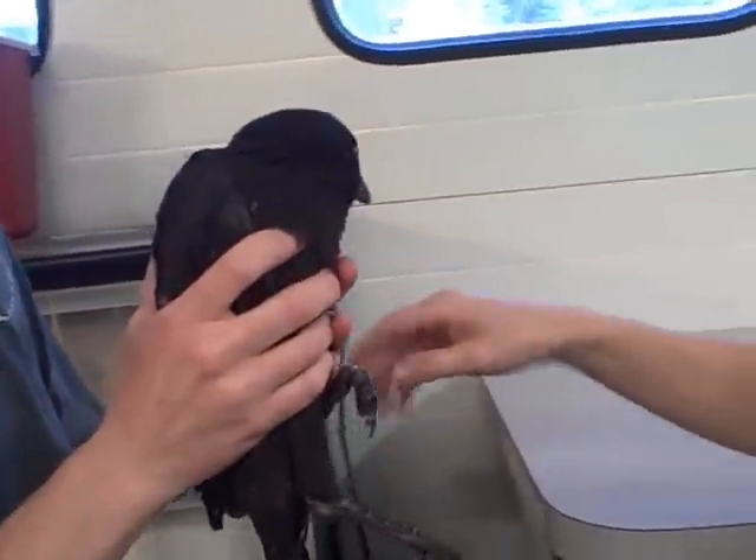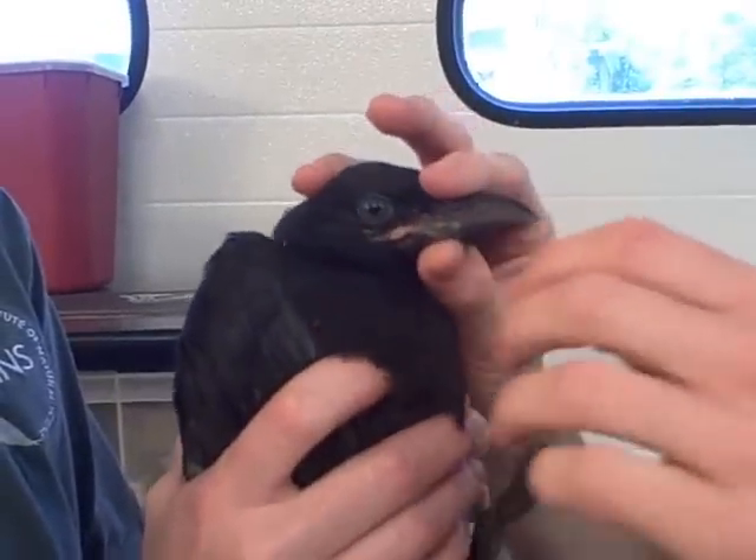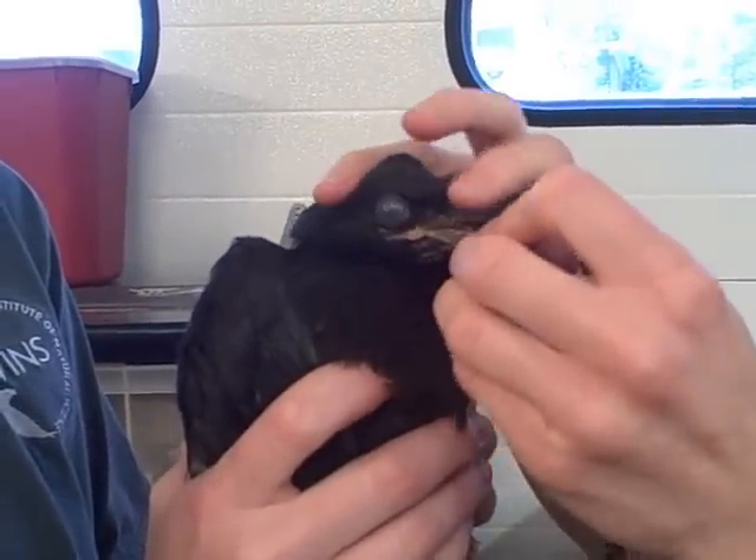So what I'm going to do now is do a full exam and just check him out. Noticing that he's a juvenile, what I'm wondering is if maybe he was just separated from his parents.